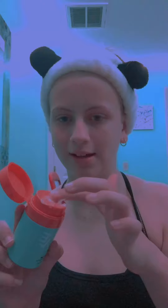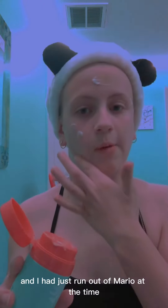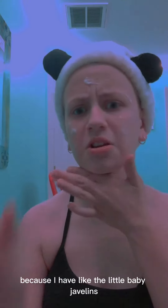and we're going to mix one spray of Mario with it. One pump of bubble — I don't know why my bubble sounds weird, it's supposed to smell good — and we're going to mix. It's a little watery, but my friend told me to do it, and I had just run out of Mario at the time. So this time I bought a bigger bottle of Mario because I had like the little baby travel ones. Now I got this one!